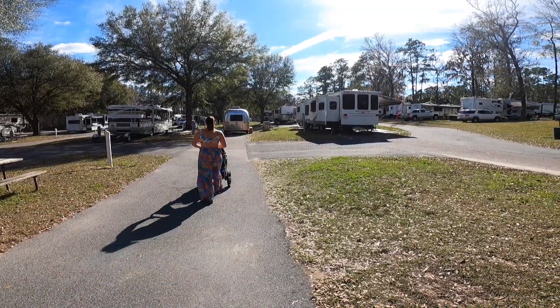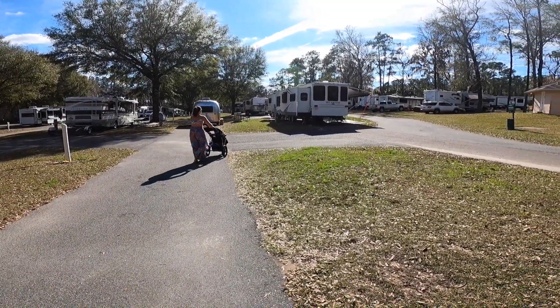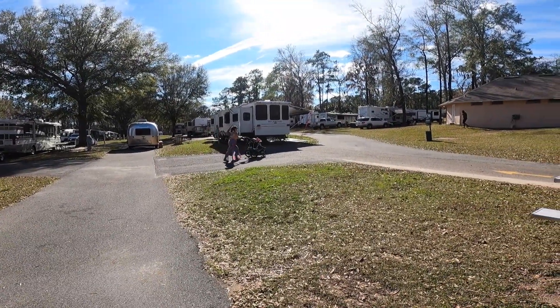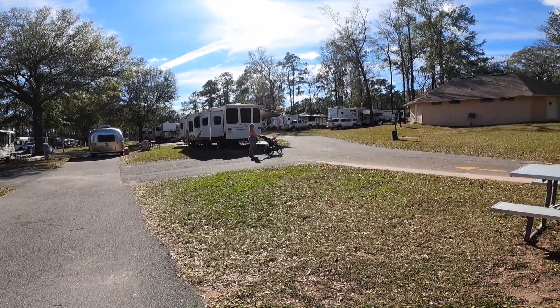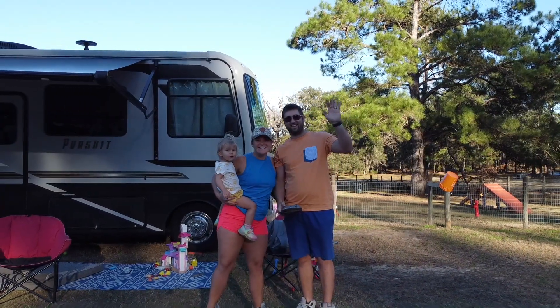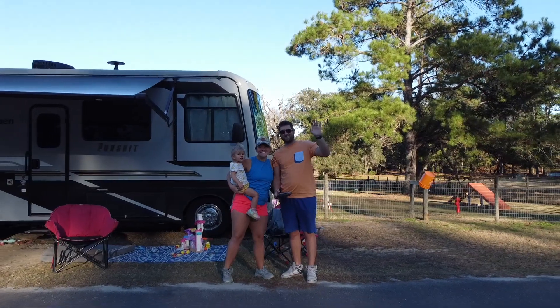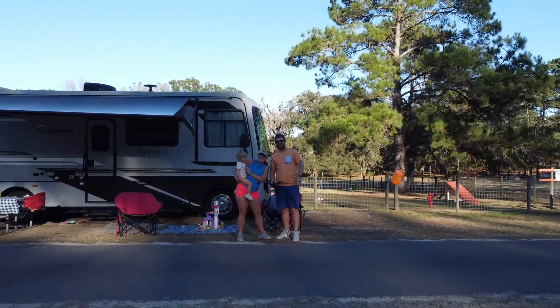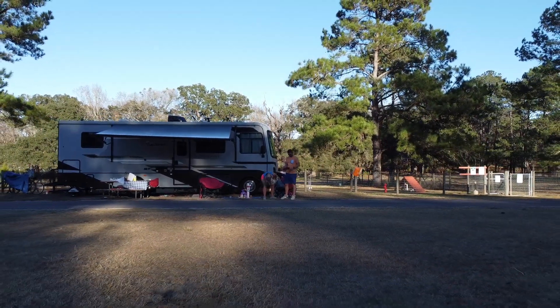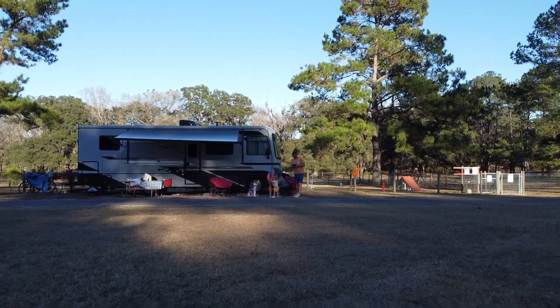Traveler's Campground is very affordable — we spent about $1,000 for the month, which is approximately $34 a night. That's an amazing price compared to other campgrounds that can run $150 a night. If your family will be traveling in and out of Florida, we highly recommend you stop at Traveler's Campground for at least a night or more — sit back, enjoy, and relax in the countryside.